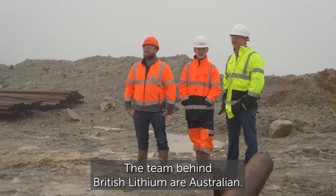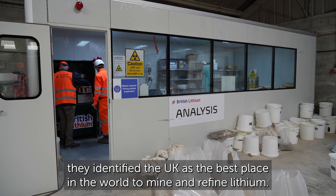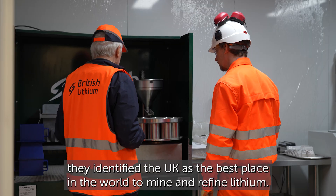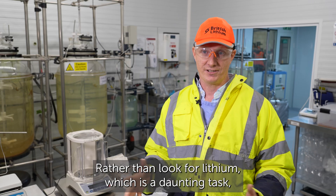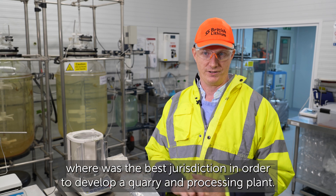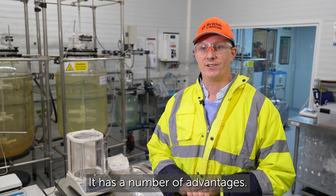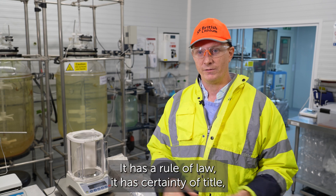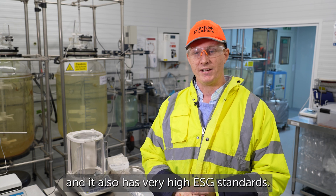The team behind British Lithium are Australian. Having worked internationally, they identified the UK as the best place in the world to mine and refine lithium. Rather than look for lithium, they decided to look for the best jurisdiction in which to develop a quarry and processing plant. The UK came out on top — it has rule of law, certainty of title, and very high ESG standards.